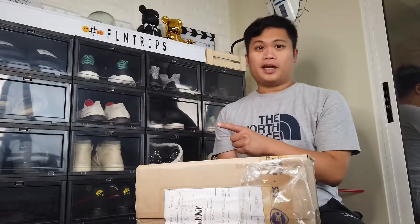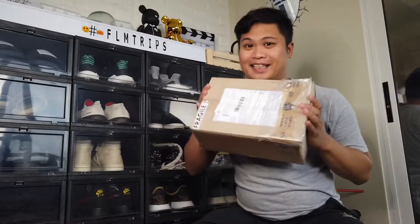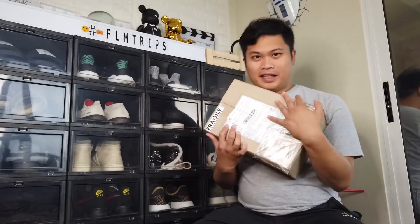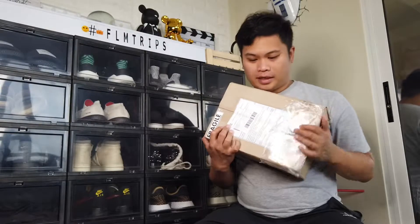Hi guys, welcome to another episode of FLM Trips. Today I will be unboxing — well, I will be shoe unboxing. So earlier, something came in my mail this morning and it's from Lazada.